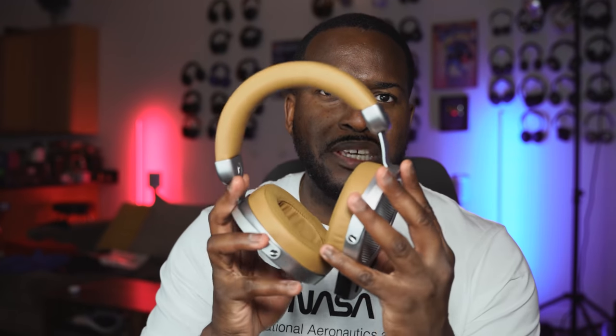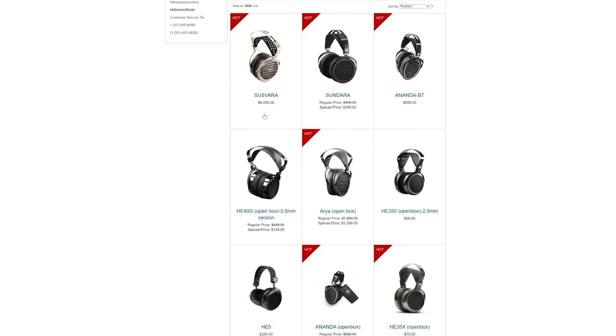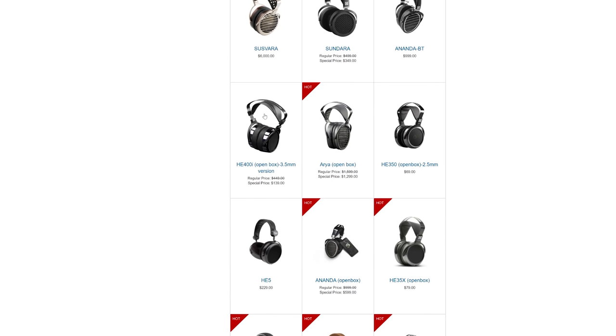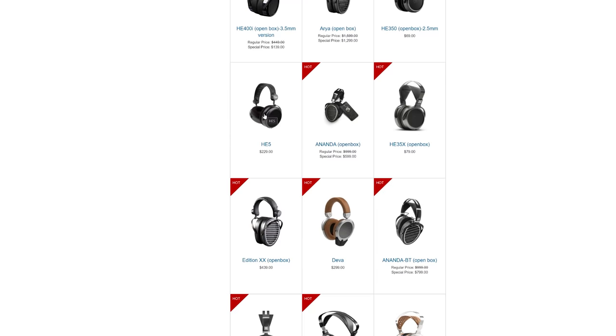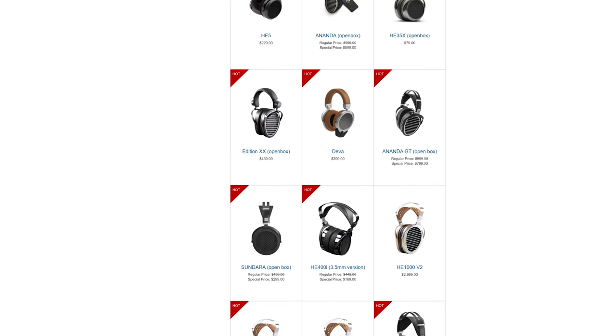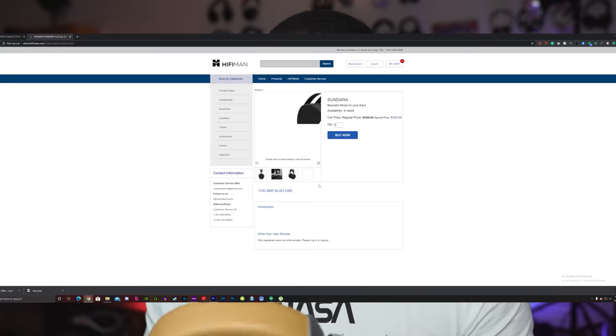But how does the Diva actually compare? If you don't know who HiFiMan is, they make really premium audiophile headphones — pricing starts around $500 at the cheapest. A really great pair are the Sundara, which is what these Divas are based off. These are planar magnetic headphones.